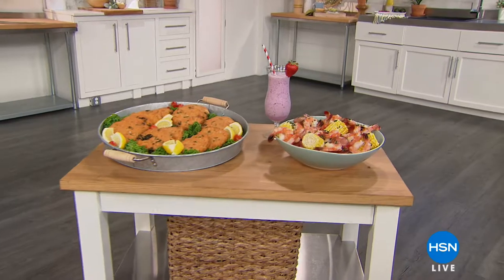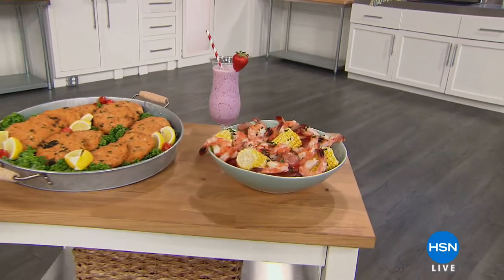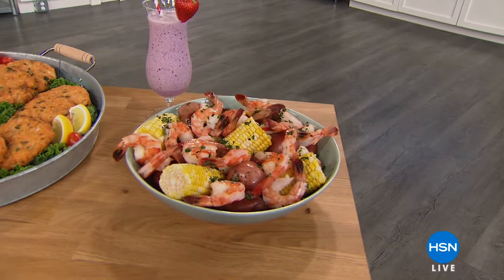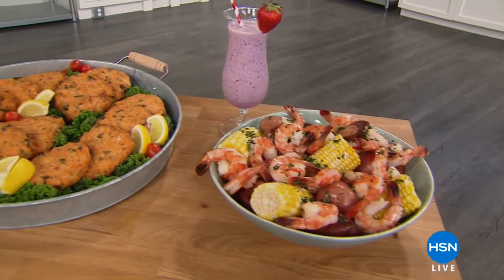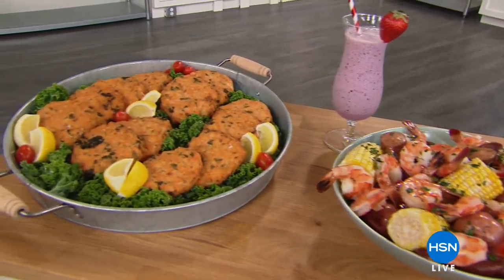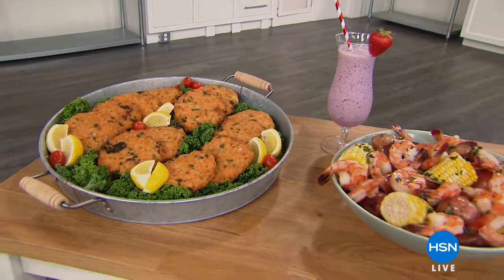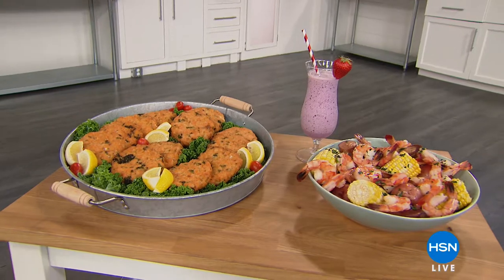Coming up in just about eight minutes, our friends at Legal Seafood — one of my favorite restaurants in Boston, a James Beard award winner — are going to deliver their best recipes to your home. We've got black tiger shrimp for the first time ever, and the best-selling garlic and Asiago cheese salmon and tuna burgers. We want to give you healthy, delicious proteins and foods for the summer season.